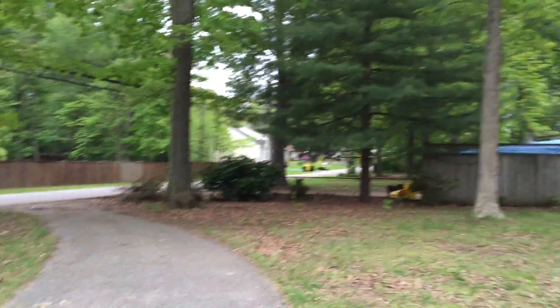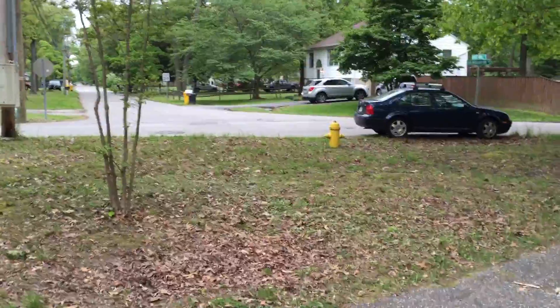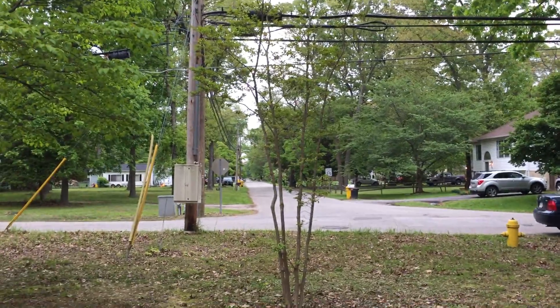This is Magnolia Bridge Road. It has a nice semi-circular driveway. If you notice, there's a fire hydrant right there, although it's listed as well and septic.